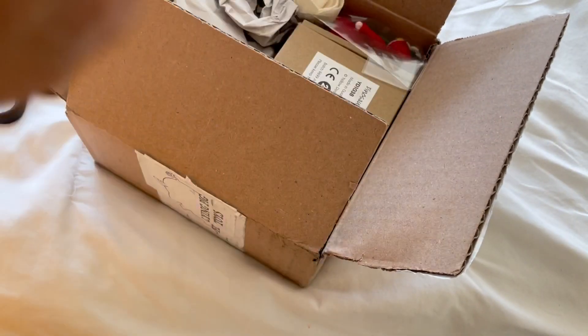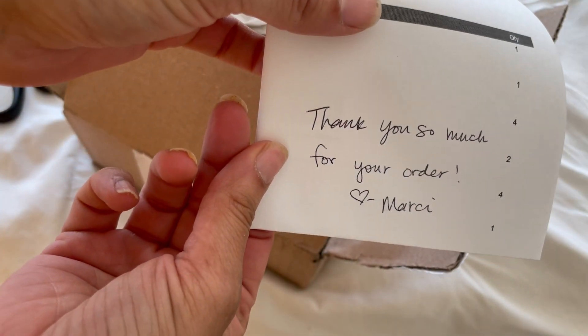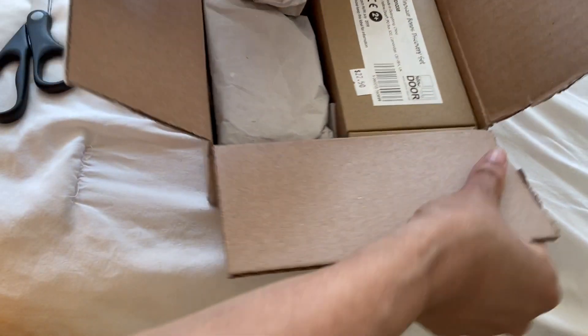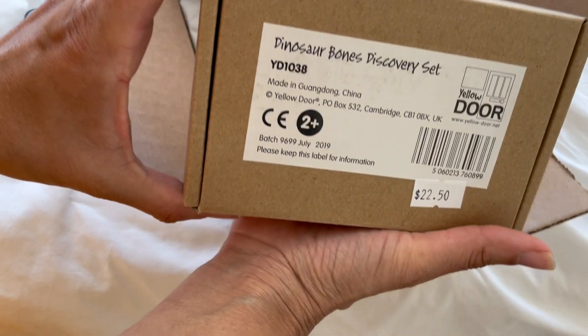So I thought I'm going to get you open. Thank you so much for your order from Marcy. This is from Yellow Door — this is the Dinosaur Bones Discovery Set.